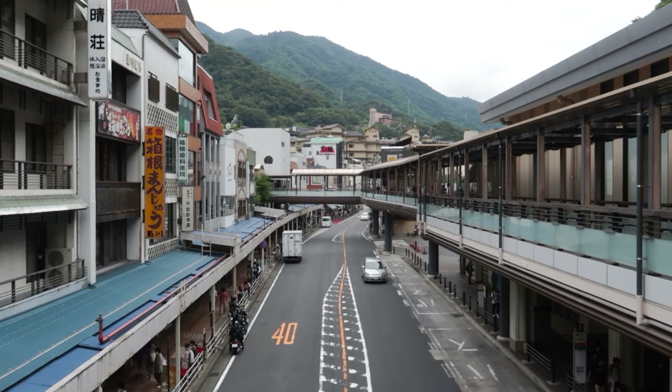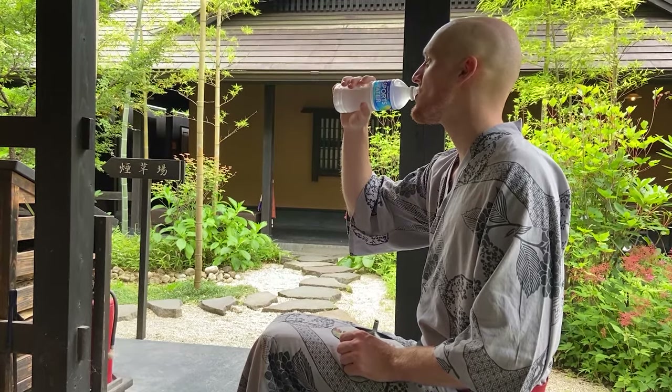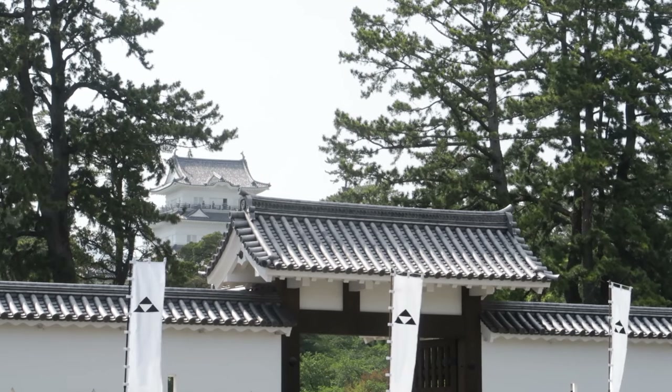First up we'll catch a free shuttle bus to the onsen for two hours of relaxation. Then later we'll hop on over to the seaside town of Odawara to take in the sights, including a little surprise from Japan's chaotic past.